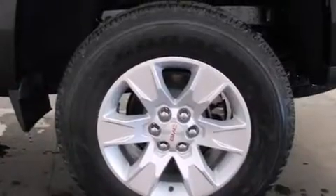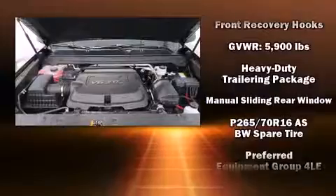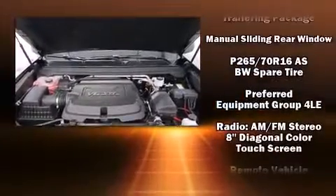All of the following features are included: variably intermittent wipers, a rear step bumper, an automatic dimming rear view mirror, and power windows.